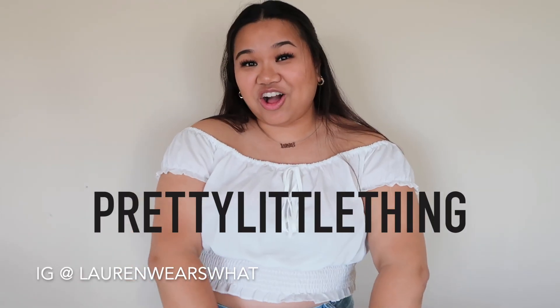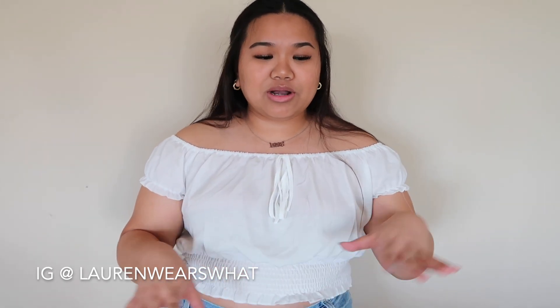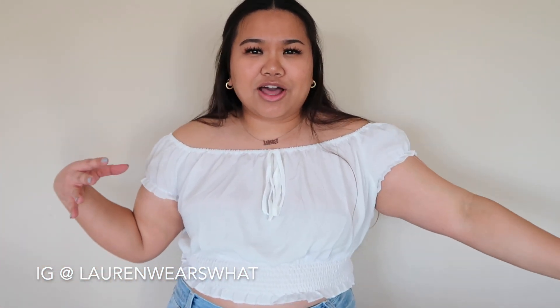Hi, I'm Lauren and welcome to my channel. Today I am doing a Pretty Little Thing haul and most of these items are summer-based stuff, really trendy, really cute. So let's just get started.